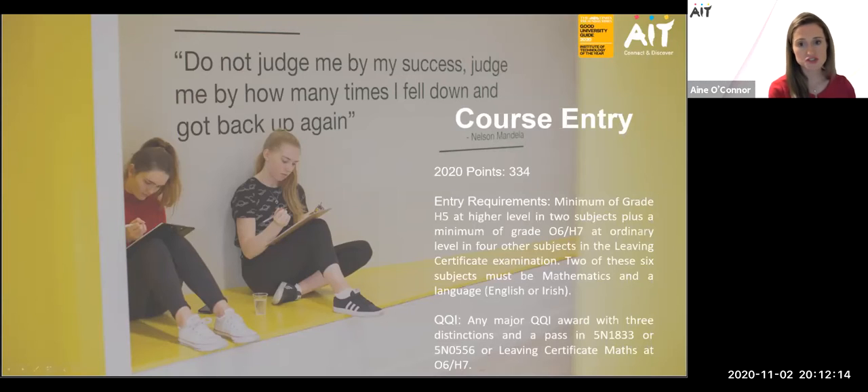For mature students, we do also offer places, and mature applicants may be required to attend for an interview at AIT as part of the selection process. We tend to have one or two mature students enter the programme every year. Mature applicants may not be required to have the minimum entry requirements; however, the institute looks for satisfactory evidence of the applicant's ability to pursue and benefit from the course, and knowledge and skills gained through other types of learning will be taken into account.